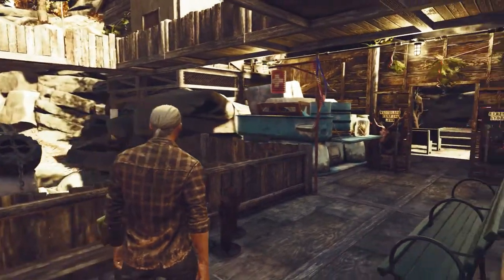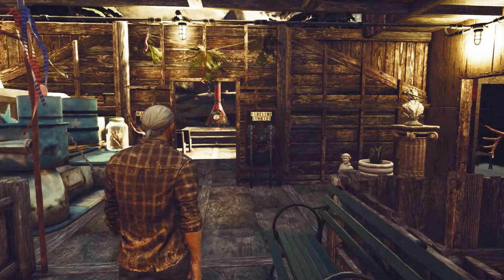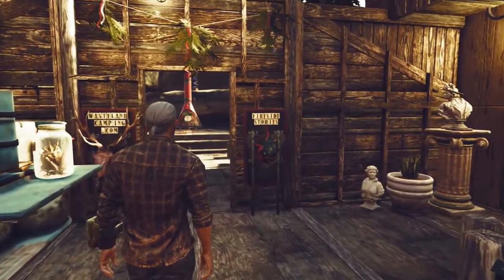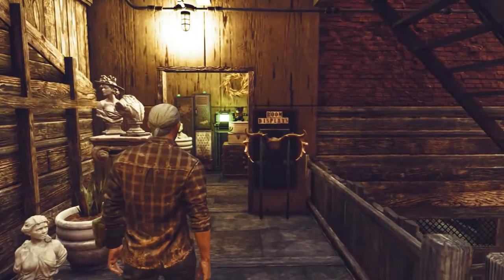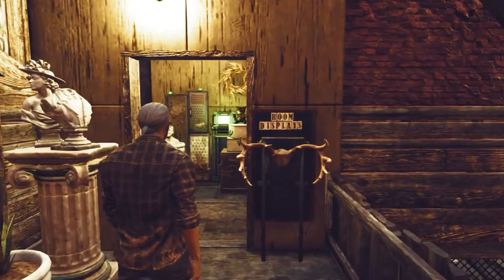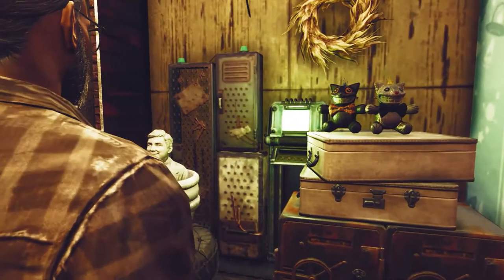Moving on, we make our way to a pair of room displays. This store primarily retails building and decor plans to be used by construction-minded individuals in the wasteland. The plans are dispensed by our automated vendor terminals located throughout the facility.